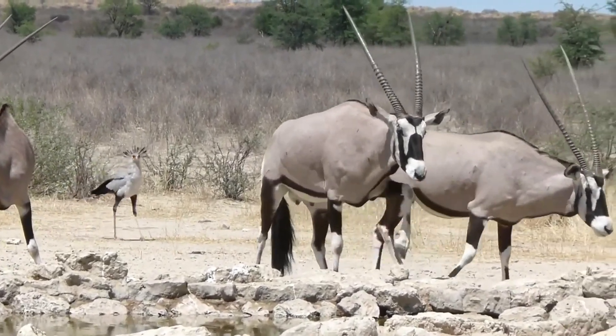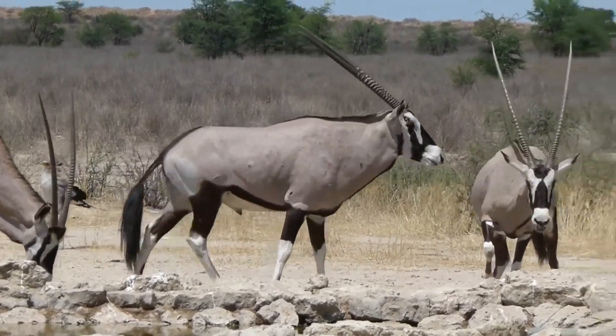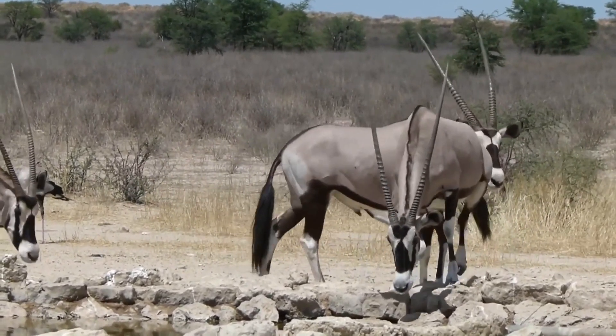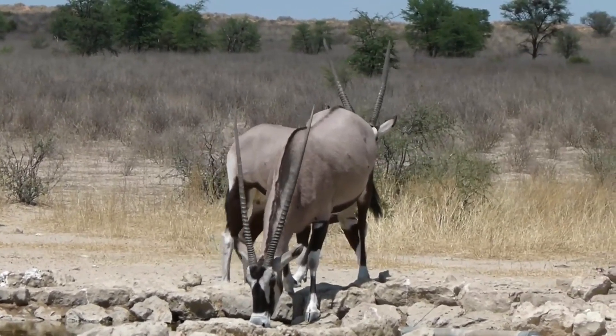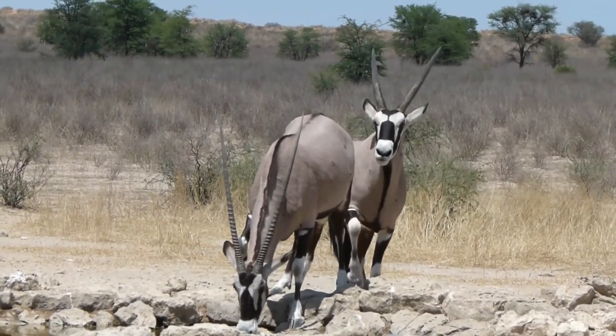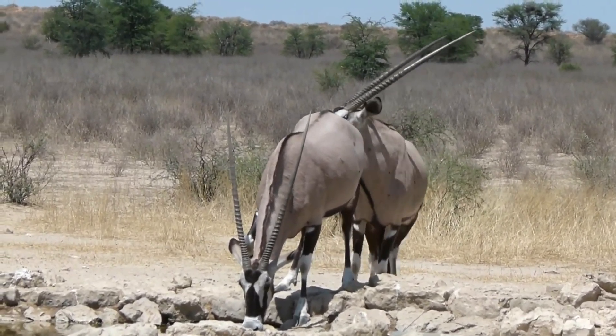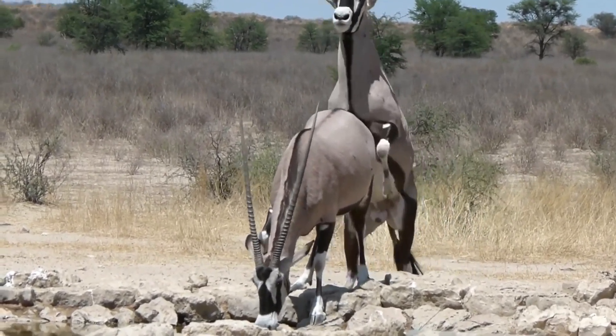Gemsbok are masters of desert survival. These desert dwellers can survive for long periods without water — they can store water in their bodies. One of their most remarkable adaptations is their ability to obtain water from the plants they consume, allowing them to thrive in regions where water is scarce.